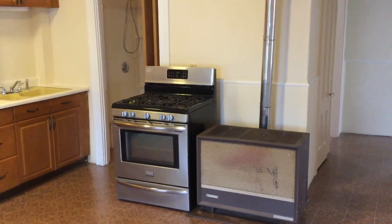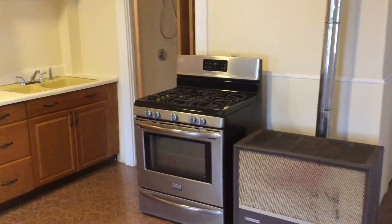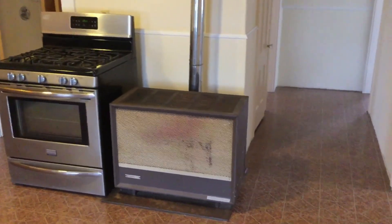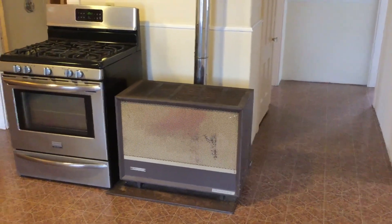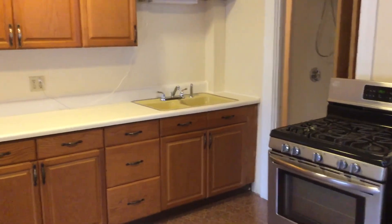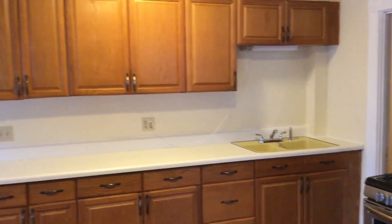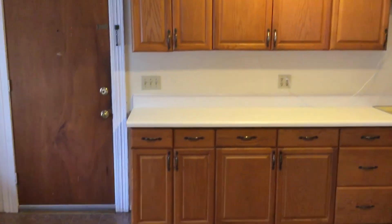We'll start our tour here in the kitchen, which as you can see has a stainless steel gas stove, as well as your gas heating unit for the apartment. Working to the left, you have a dual-base sink with spray nozzle, and that has a light above, as well as plenty of cabinets, counters, and drawer space.